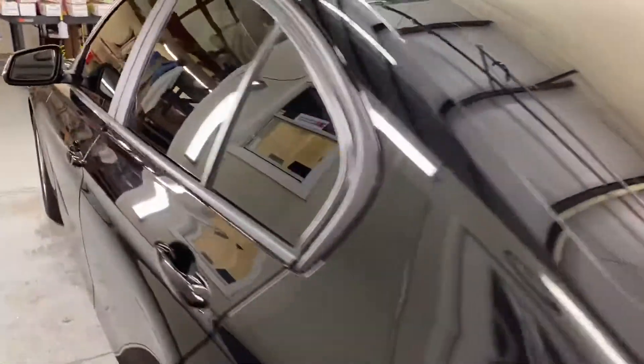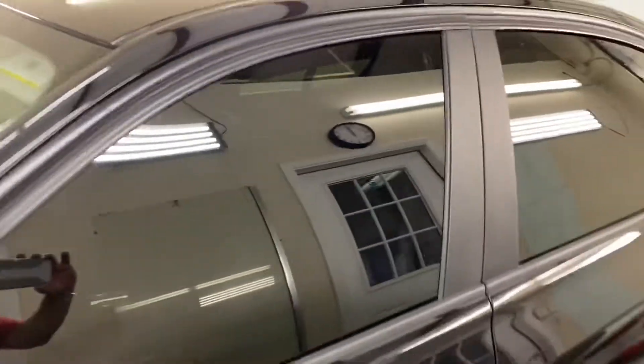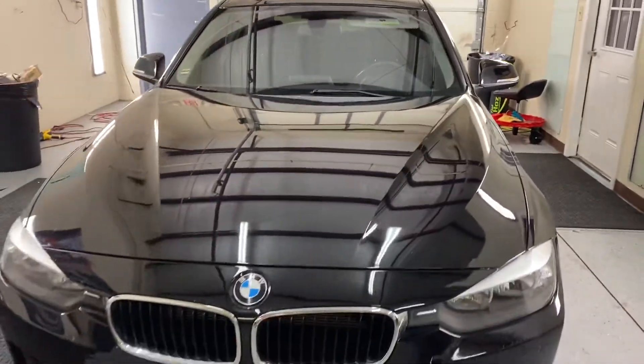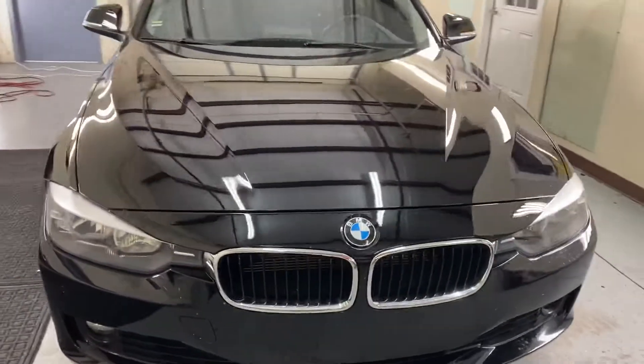As you can see, we do really really clean work. The tint looks great and comes with a lifetime warranty — no bubbling, peeling, or delamination. Anything that goes wrong with your film for as long as you own the vehicle is covered.